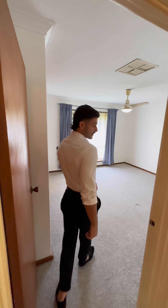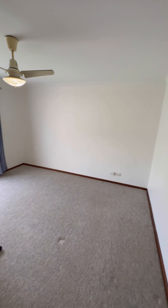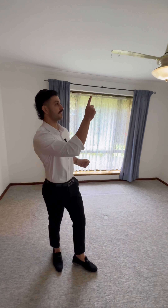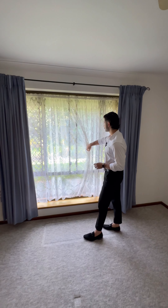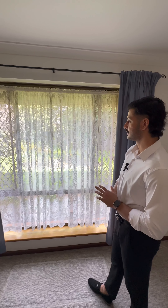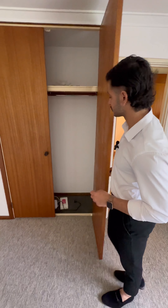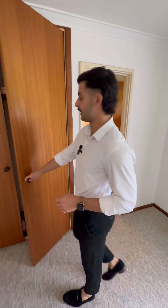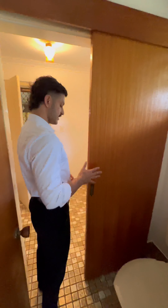This is the master bedroom — very big, so you could easily fit a king bed, desk, tallboy, whatever you need. You've got a fan, still ducted evaporative, and a nice big double window that looks straight out to the backyard — a nice view where you could put a couple of plants and a little seating area. There are double cupboards for all your clothes, decent storage, and the master bedroom also has access to its own private tiled toilet.